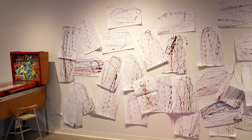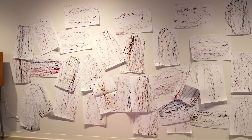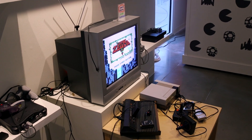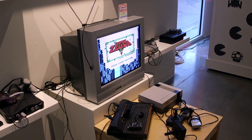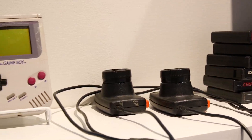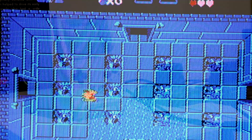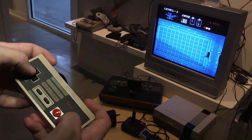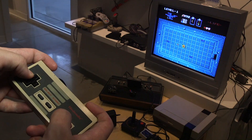Another fan favorite is our Den, which is an area of the gallery focused on home gaming consoles. We have a plethora of console games from the 70s through the 90s and even some of the early 2000s. It's open play, so you're welcome to play some Atari, some original Nintendo, and kind of relive your childhood.